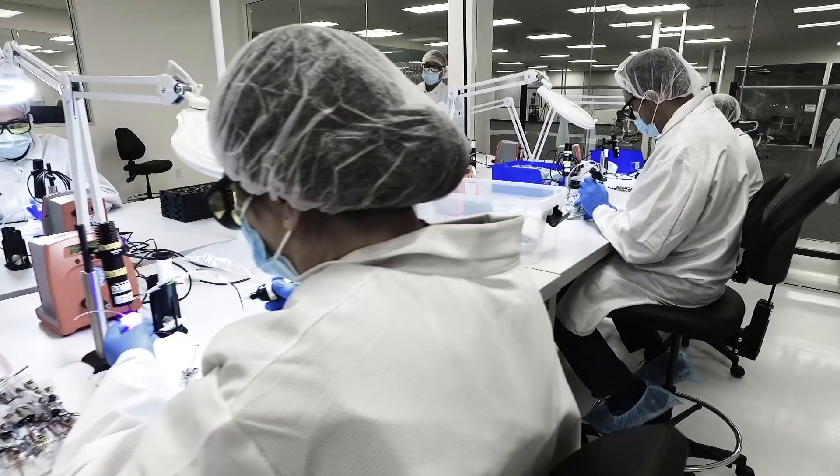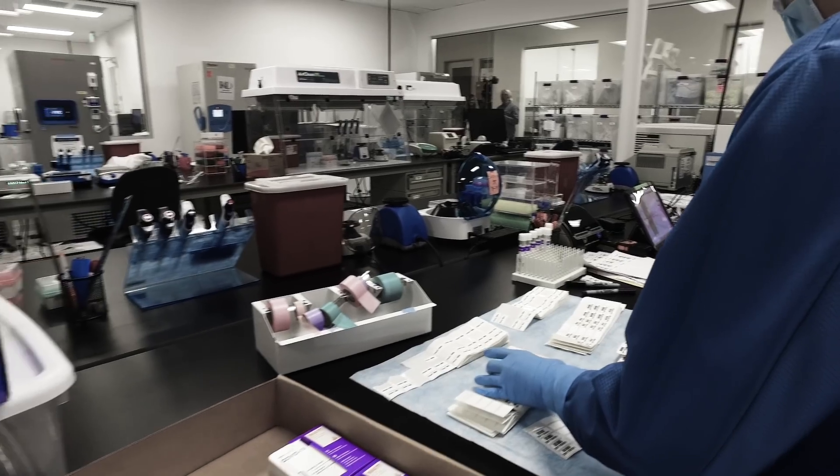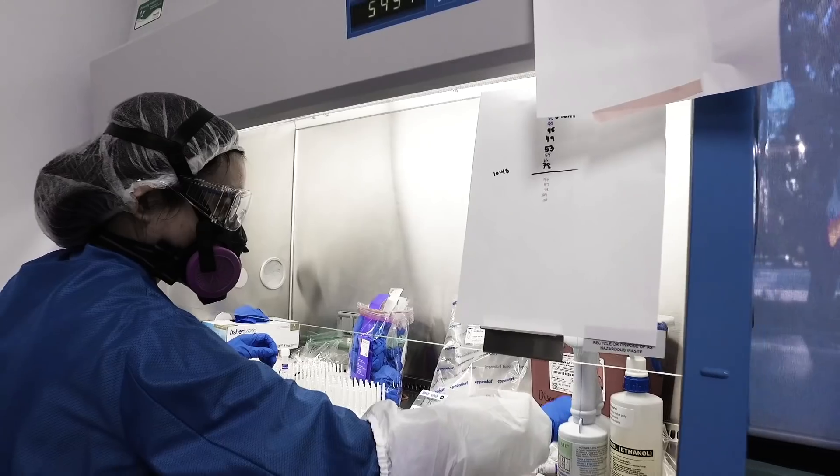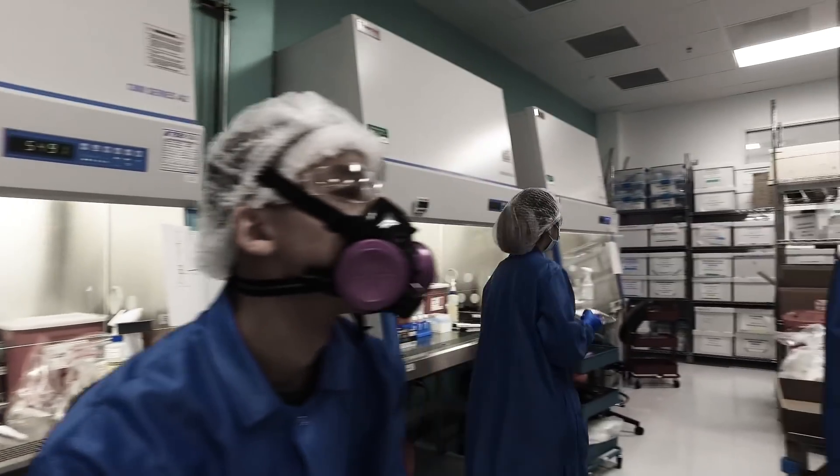We said, wouldn't it be great if we could run a format like a pregnancy test, but for infectious disease? We've run 2,000 units in a clinical study with multiple operators. There was no training whatsoever. They opened up the guide and it went very smoothly.